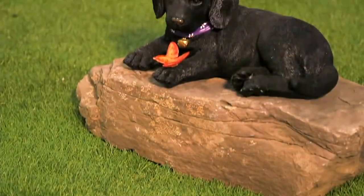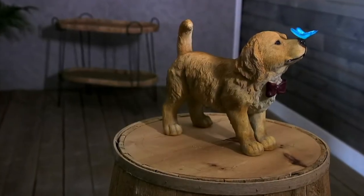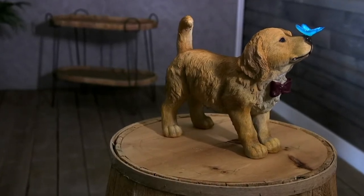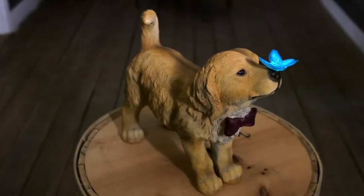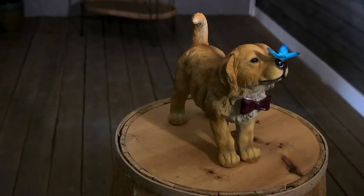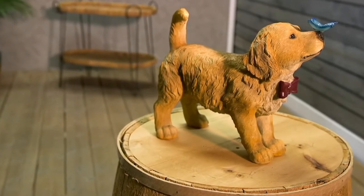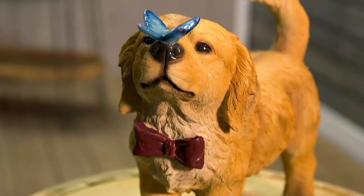Here we have these adorable little puppies. This is item number M81068. It is the Plow and Hearth puppy statuary, and then we added in the glow-in-the-dark butterfly. It is on a clearance price today.